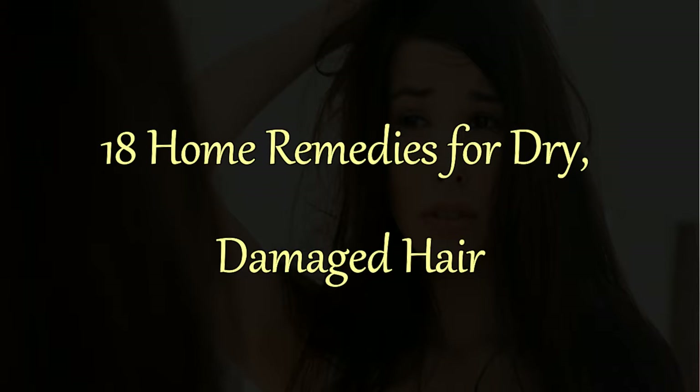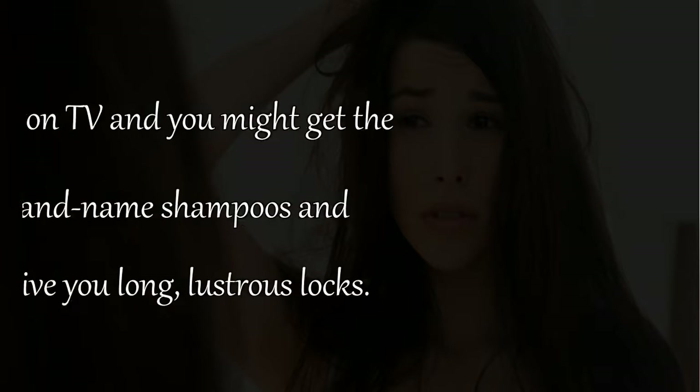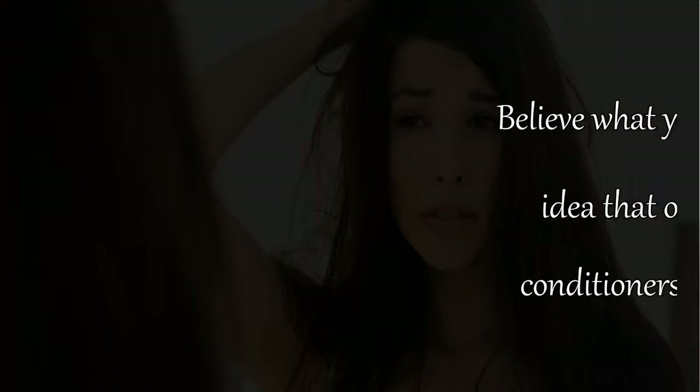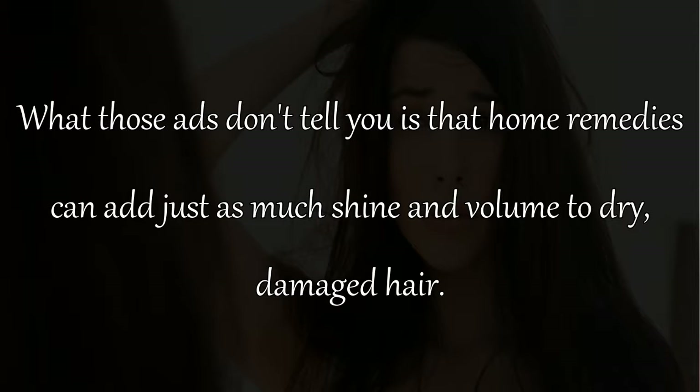18 home remedies for dry damaged hair. Believe what you see on TV and you might get the idea that only brand name shampoos and conditioners can give you long lustrous locks. What those ads don't tell you is that home remedies can add just as much shine and volume to dry damaged hair.